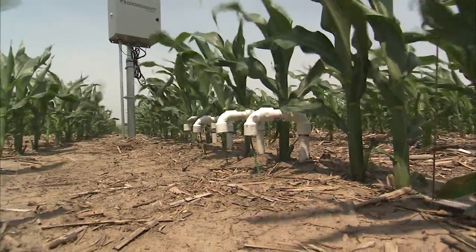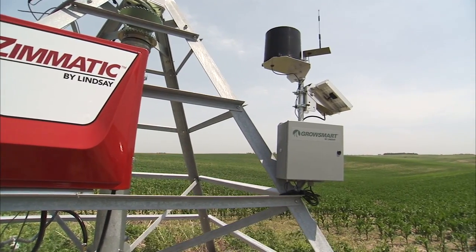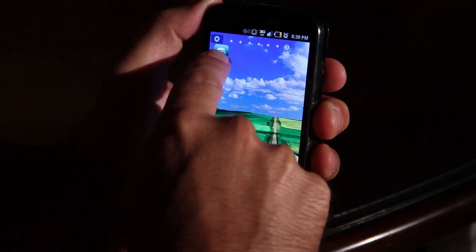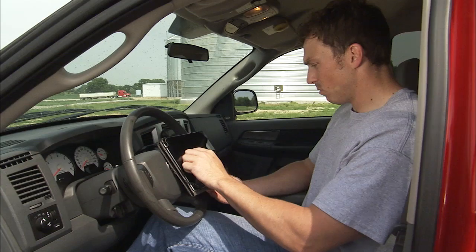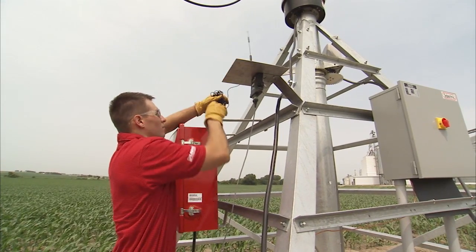The newest FieldNet edition includes soil moisture monitoring and weather stations to provide the data you need to make irrigation scheduling decisions. FieldNet's intuitive interface works on laptops, smartphones, and tablets, and can be retrofitted to most Center Pivot brands.